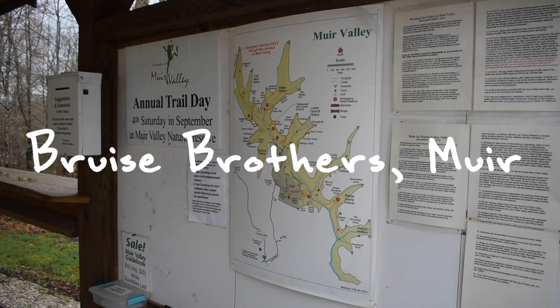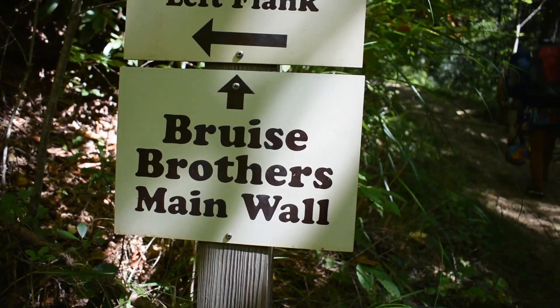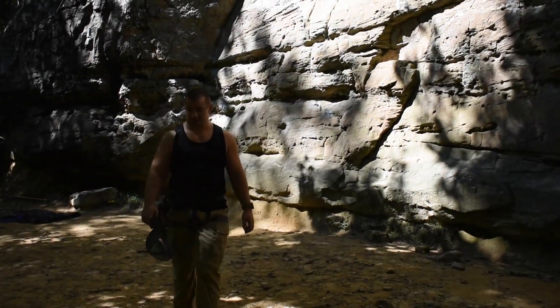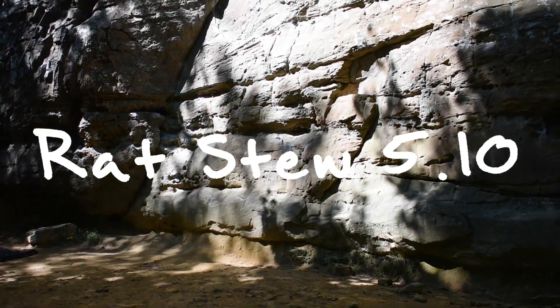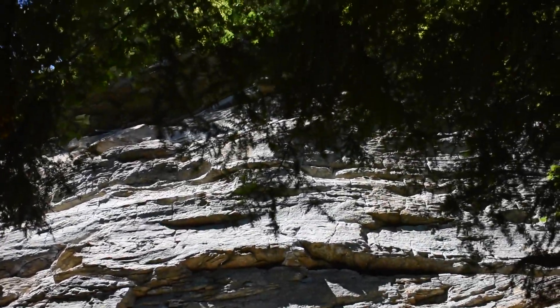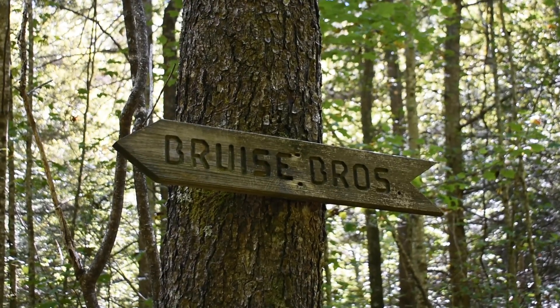The next crag is Brews Brothers in Muir Valley. Brews Brothers features a lot of cool beginner routes, but my favorite routes are Ohio Climbing, a 60-foot 5.8 that was one of the very first climbs I ever got on at the Red, and Rats Too, a 5.10 on the right side of the wall. Brews Brothers is one of the easiest crags to get to with a lot of lower-grade routes, so it can get kind of slammed, but in my opinion it's worth going to anyways.